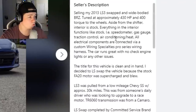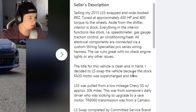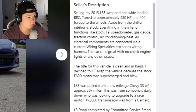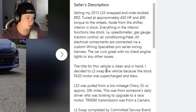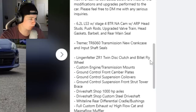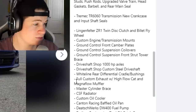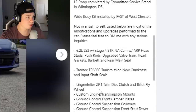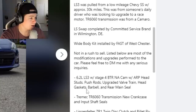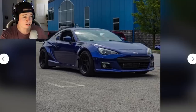It makes approximately 430 horsepower and 400 foot-pounds of torque. The LS3 was pulled from a low-mileage Chevy SS with approximately 30,000 miles — LS's last a long time anyway. He says it functions like stock: gas gauge, traction control, all that works supposedly. It's a 6.2 LS3 with a Stage 4 BTR NA cam, upgraded valve train, custom engine mounts, a ZR1 twin-disc clutch, and a Tremec TR6060 transmission — really solid drivetrain and engine setup.